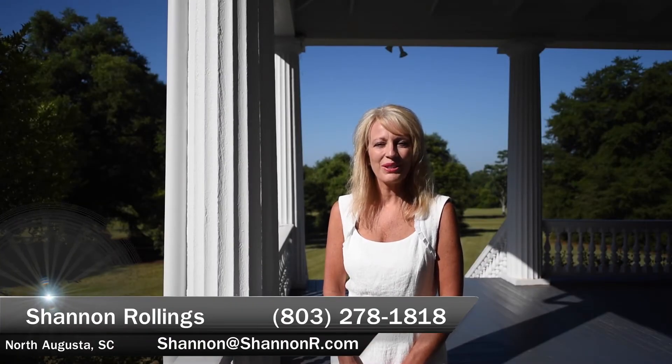Hi, I'm Shannon Rollins from Shannon Rollins Real Estate, and we're here today at the Historic Redcliffe Plantation.